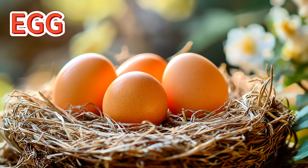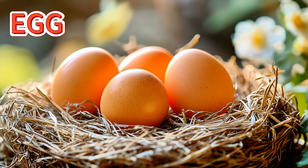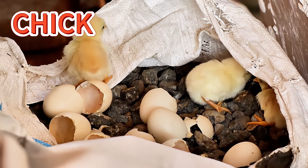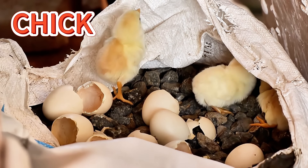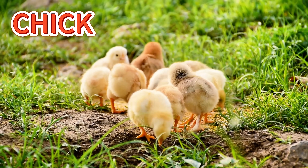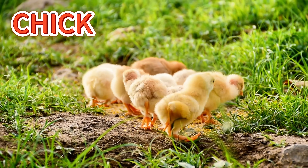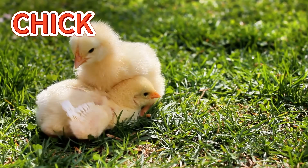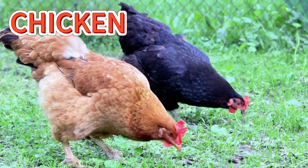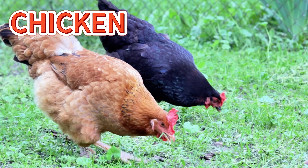Did you know a chicken starts as a tiny egg? The egg stays warm and cozy in the nest, and after some days, a little chick hatches from it. The chick is soft and fluffy and loves to explore and eat tiny seeds. As it grows, it gets bigger and stronger, and one day it becomes a full-grown chicken that can roam the farm and lay eggs of its own.